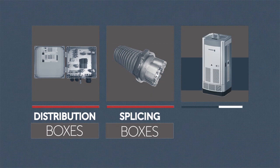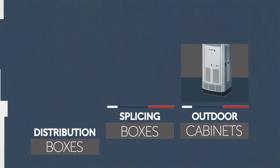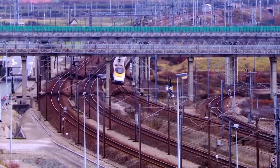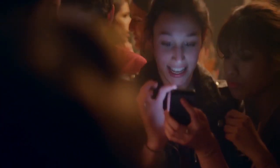RFS supports your complete solution from BBU to top of the tower with our comprehensive portfolio of accessories. No matter what the requirements of your vertical or horizontal application are, RFS is the partner you can count on to understand your needs and find the right solution every time.